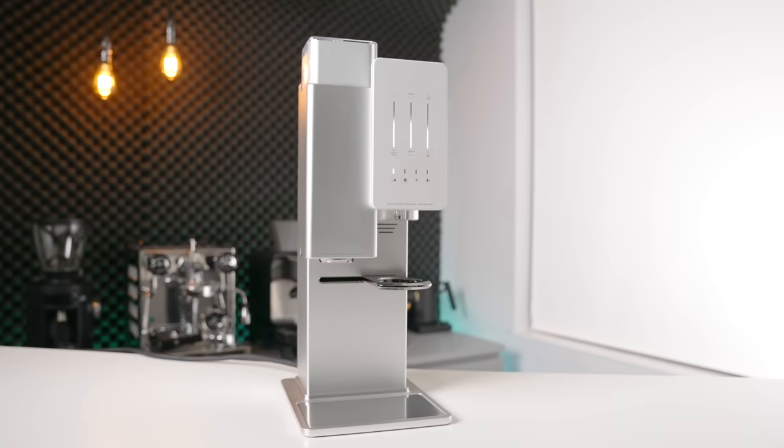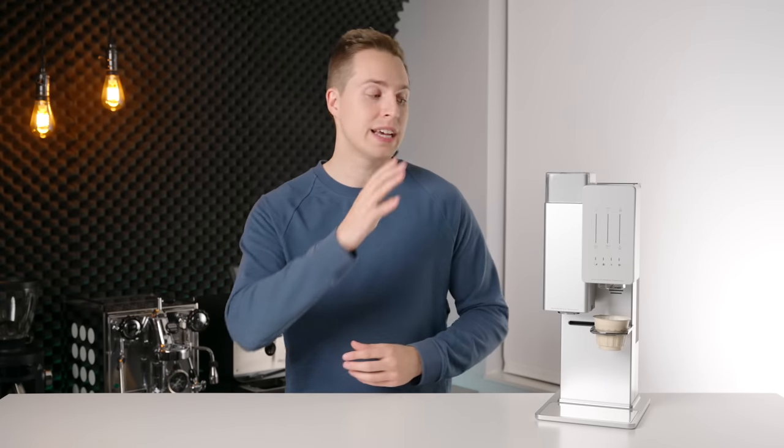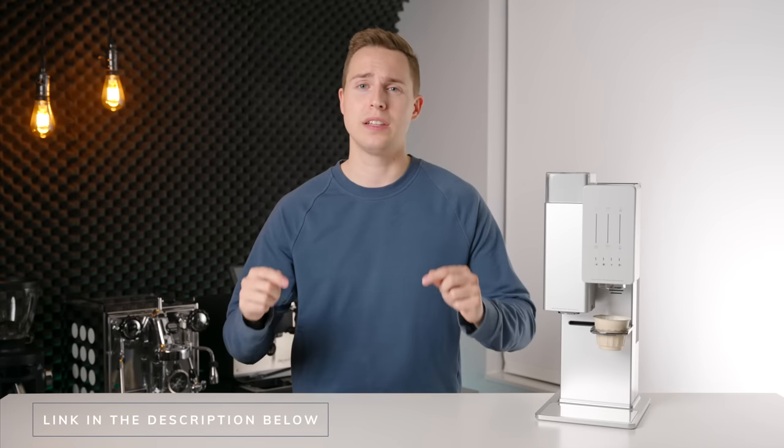Overall, I am extremely impressed with the Exbloom system. Although they have a slightly uphill battle in convincing the world that this is not just another pod machine, if they find the right market, this has the potential to be an extremely big success. They started off with clever engineering and ideas, but were smart enough to not stop there — they sought out experts in the specialty coffee field and were very receptive to implementing their feedback. The result is pretty much the perfect system for someone who wants to experience specialty coffee at home as the roaster intended, but does not want the hassle or learning curve of dialing in coffees. This machine is now available on Kickstarter — check it out at the link in the description below.